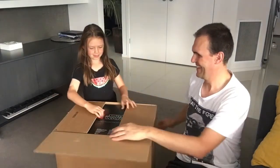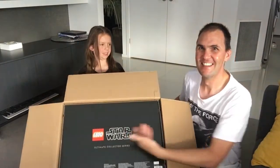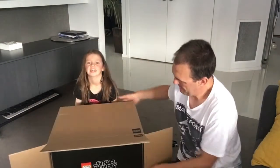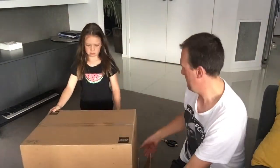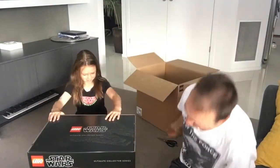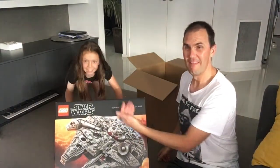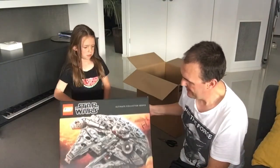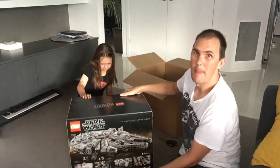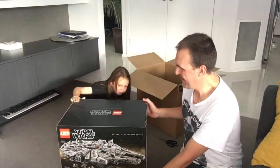There's this Star Wars thing — big box. This is the Millennium Falcon. It's actually pretty wide. Are we going to open the whole box? And this is the side. So, shall we have a look inside?